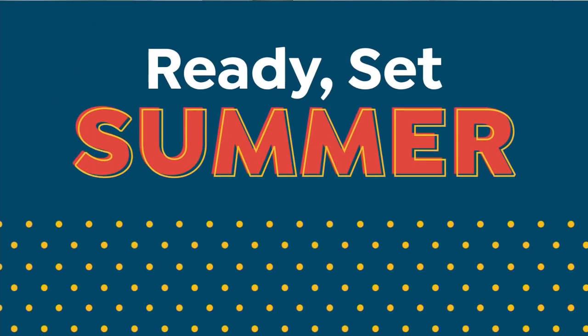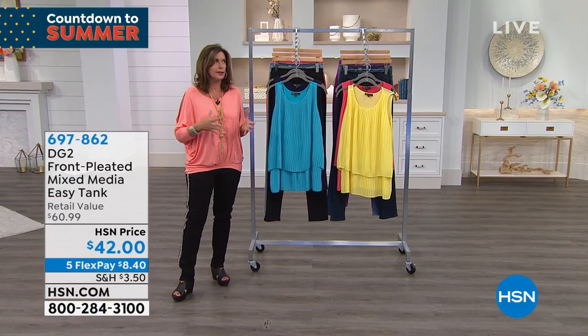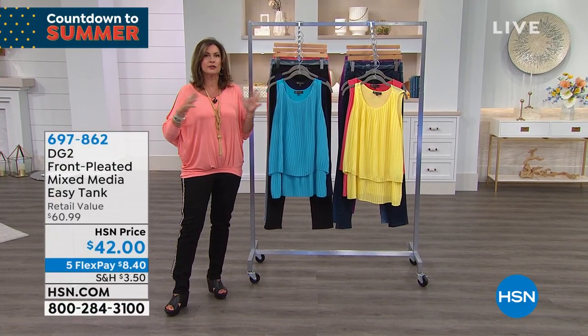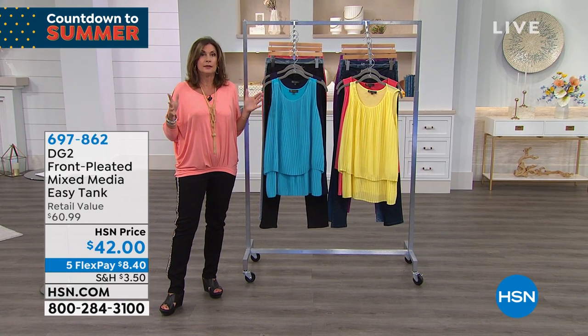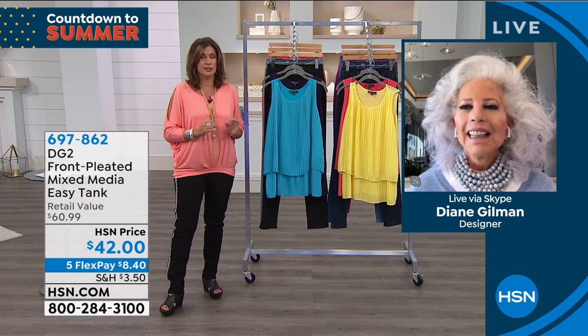Was it last year or the year before that you launched the Easy Tank? The Easy Tank changed — it became one of the hottest sellers of the year. It was two years ago, and it has been one of the top sellers in your line.